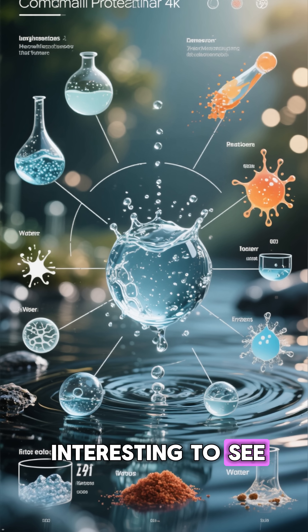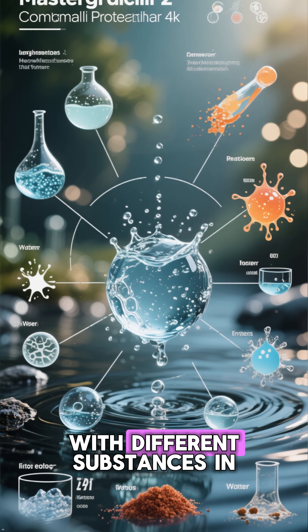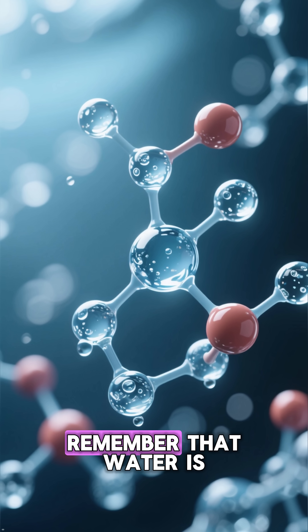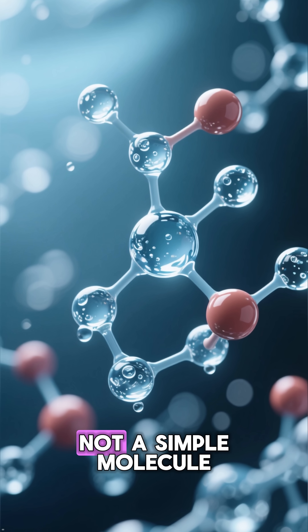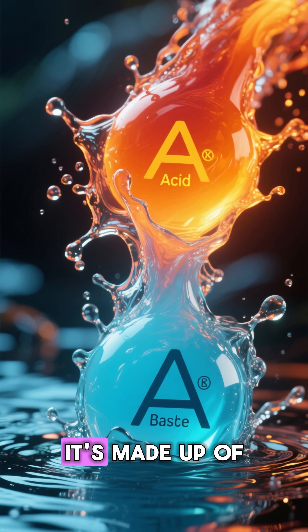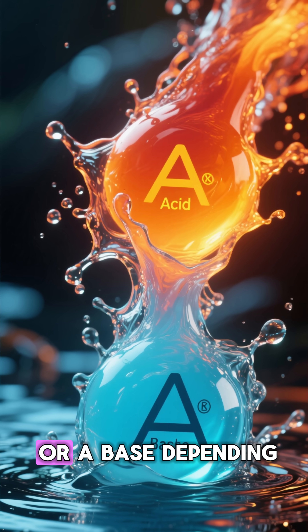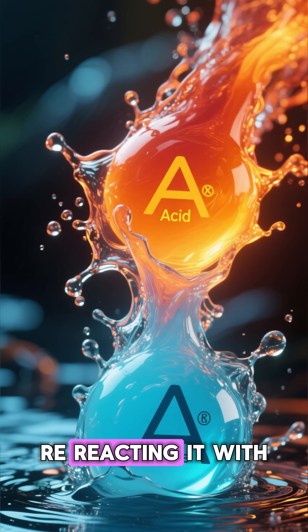But it's still really interesting to see how water can react with different substances in different ways. It's helpful to remember that water is not a simple molecule — it's made up of two hydrogen and one oxygen, which means it can act as an acid or a base, depending on what you're reacting it with.